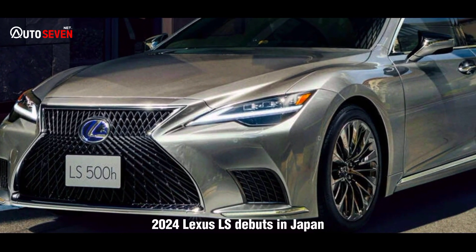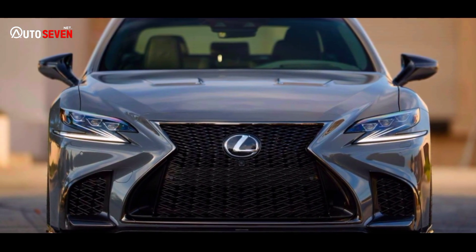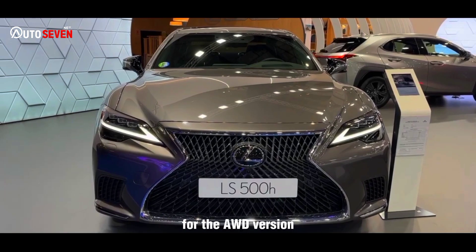The 2024 Lexus LS debuts in Japan with a 12.3-inch driver display. Rear-wheel steering is now also available for the AWD version.